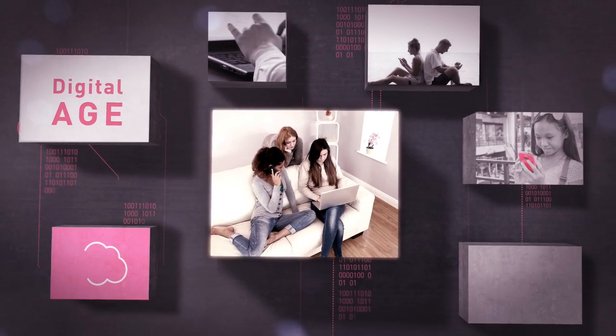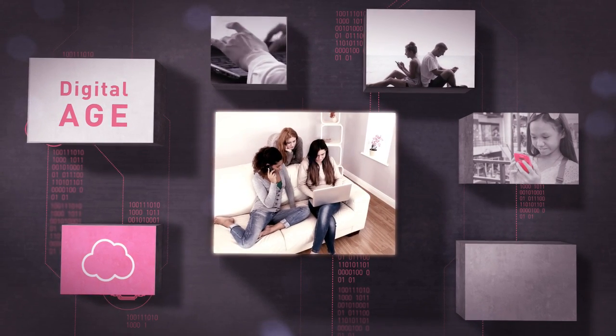We live in a digital age. Nearly all aspects of our lives rely upon computer-based systems, and the same is true for industries.